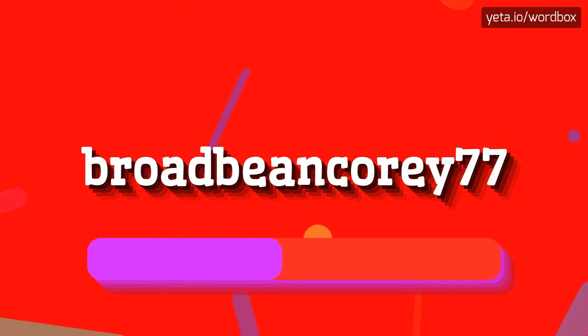B-R-O-A-D-B-E-A-N-C-O-R-E-Y-77. B-R-O-A-D-B-E-A-N-C-O-R-E-Y-77. I will repeat more slowly: B-R-O-A-D-B-E-A-N-C-O-R-E-Y-77.